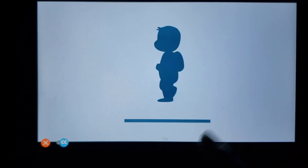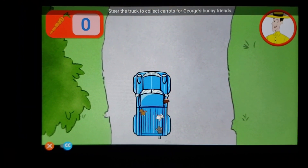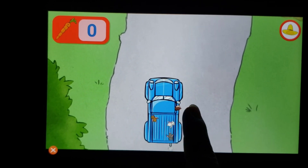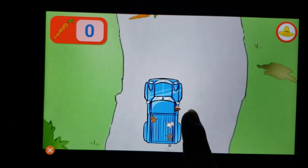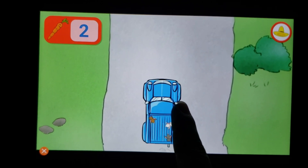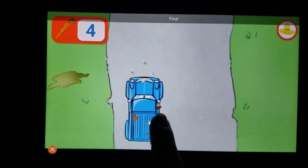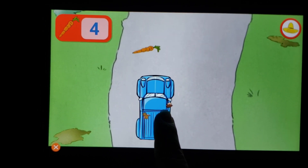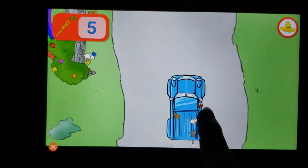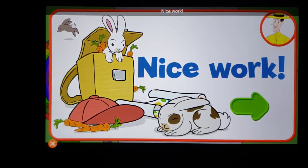We're out on a country drive. Steer the truck to collect carrots for George's bunny friends. One, two, three, four, five. Hop in, little bunnies — nice work!